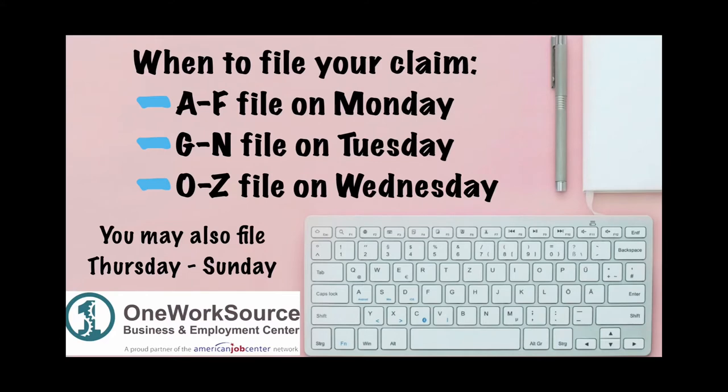Those whose last names begin with A through F can file on Mondays, G through N file on Tuesdays, and O through Z file on Wednesdays. If you missed your day to file, then you may also file on Thursday through Sunday. Any claim you file will be backdated to the date you became unemployed. If you are eligible, you will be paid for all benefits from that date forward.